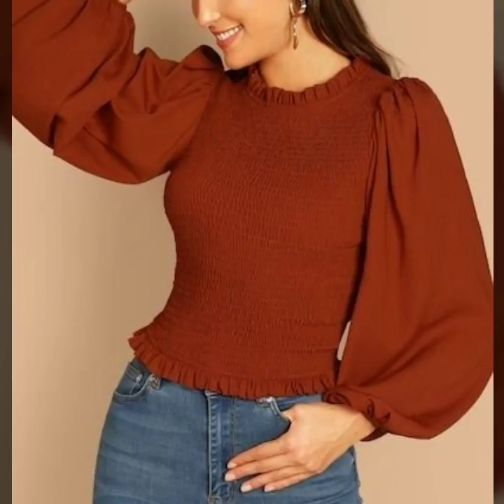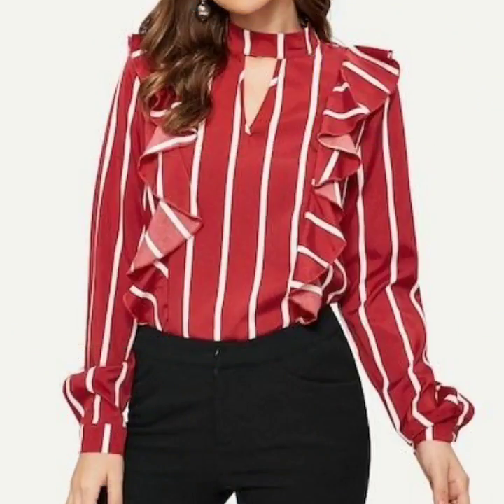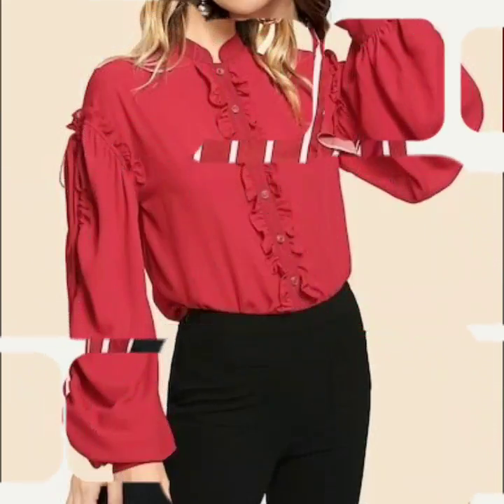Welcome back to my channel, my fashion studio! So how are you all? Today I would like to share the latest designs of skirts and blouses.